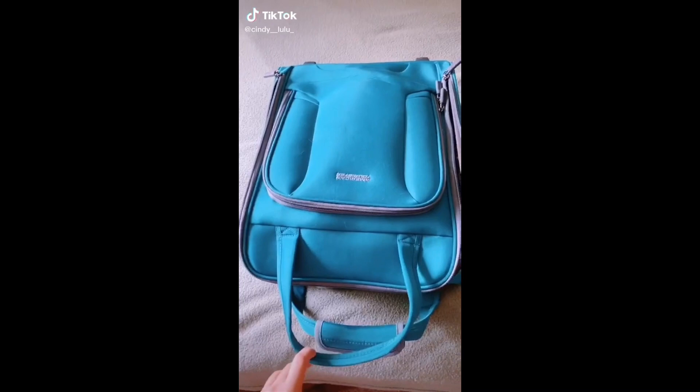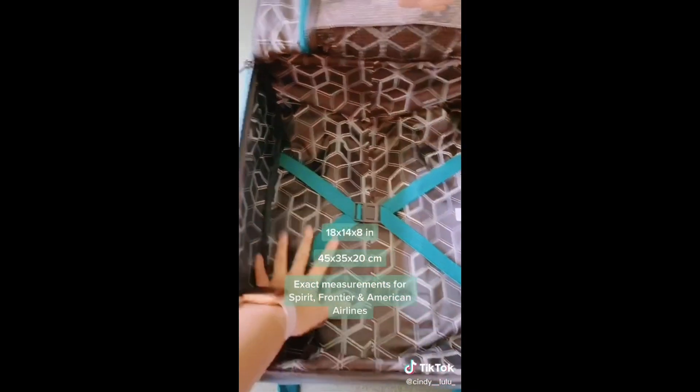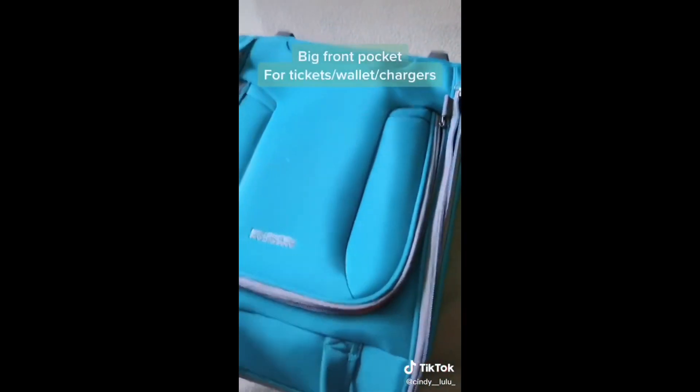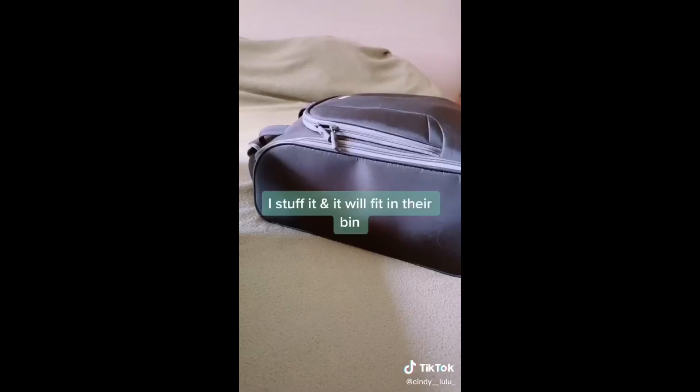Amazon travel must-haves part one. This bag is the exact measurements for the free personal bag on Spirit, Frontier, and American Airlines. It has a nice-sized pocket to keep important things like your wallet or phone charger.